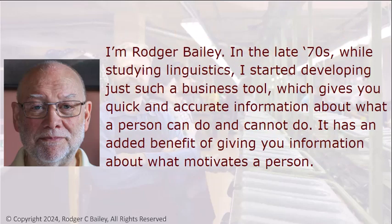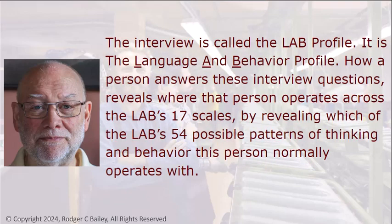I'm Roger Bailey. In the late 70s, while studying linguistics, I started developing such a business tool, which gives you quick and accurate information about what a person can do and cannot do. It has an added benefit of giving you information about what motivates a person. The interview is called the LAB Profile — the Language and Behavior Profile. How a person answers these interview questions reveals where this person operates across the LAB's 17 scales, by revealing which of the LAB's 54 possible patterns of thinking and behavior this person normally operates with.